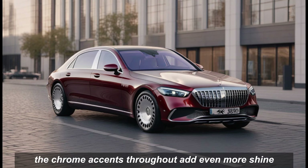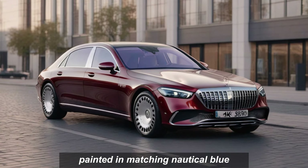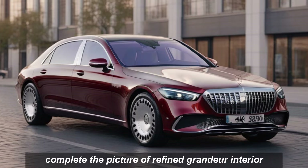The chrome accents throughout add even more shine, and the massive monoblock wheels painted in matching nautical blue complete the picture of refined grandeur.